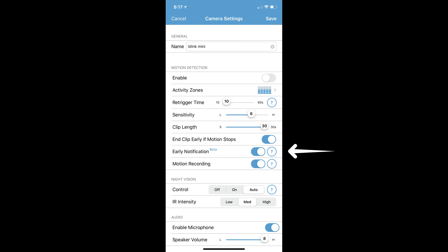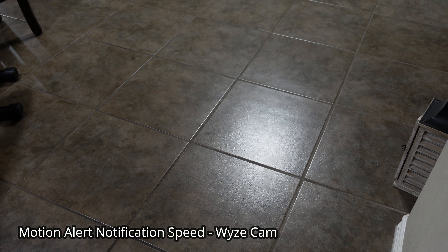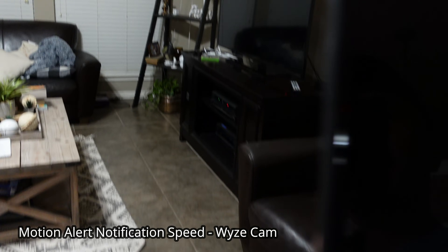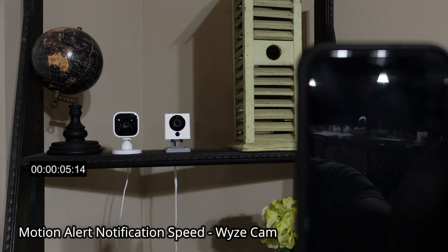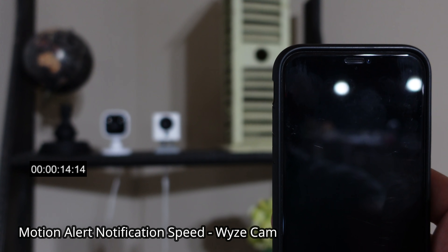Both cameras can be set to notify you when motion is detected. The WISCAM has a delay of about 15 to 30 seconds and has a five-minute cool-off period. With the Blink Mini, as long as you set early notification to on, you will get the motion alert in less than 10 seconds, and the cool-off is adjustable. Now we're going to test the motion alert notification speed of the WISCAM with person detection on, on an LTE connection — it will take around 15 to 30 seconds.